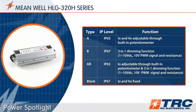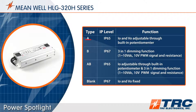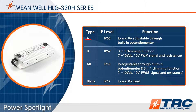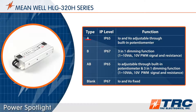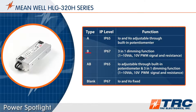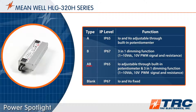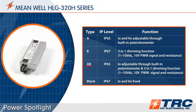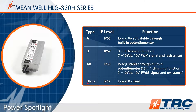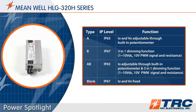There are four different HLG 320 versions to choose from: Type A, which provides two potentiometers — one for voltage adjustment and one for current adjustment; Type B, which is your dimmable version; Type AB, a dimmable version with a potentiometer to adjust the output current; and finally the blank type, which is IP67 rated and has no dimming or adjustment capabilities.